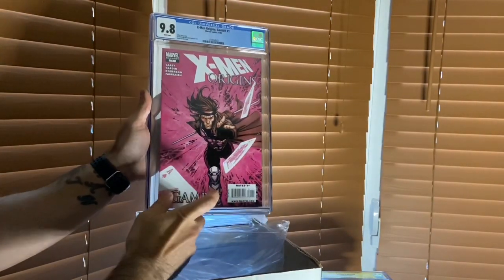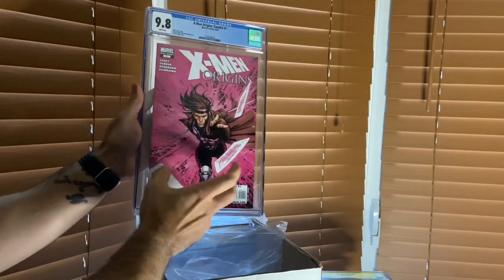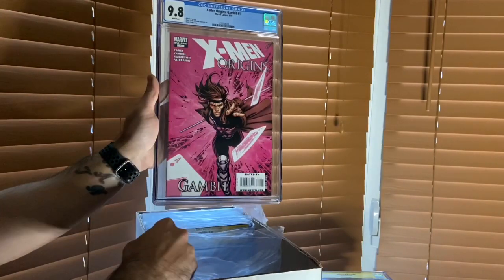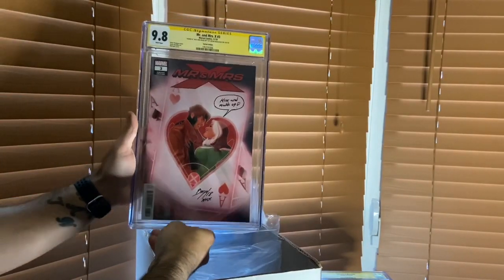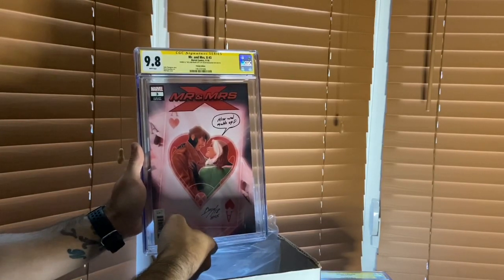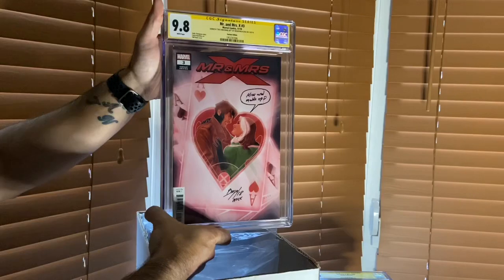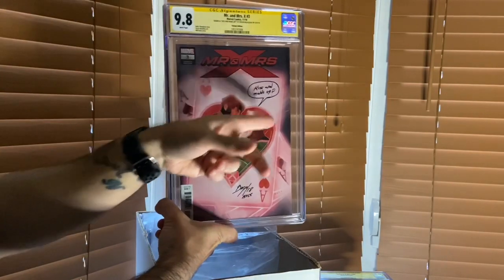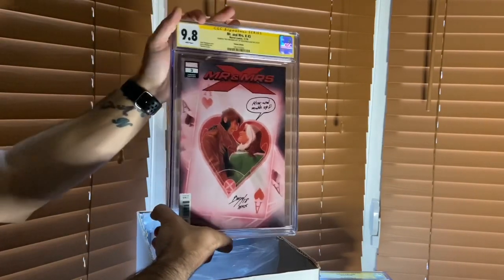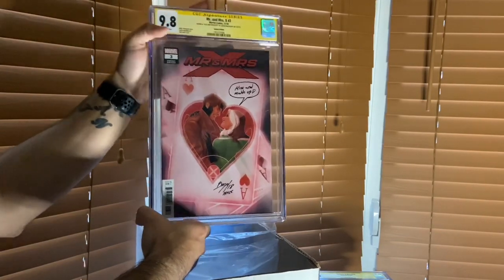I love this cover - David Yardin killed it on X-Men Origins: Gambit number one. This is a one-shot. We actually have this as a canvas frame in our basement. I love the way Gambit looks on that cover - that hair - it's definitely top five for me. Then this one is Mr. and Mrs. X number three, the first appearance of Zandra Xavier, Xavier's daughter. I had Oscar Bazildoa write a quote from the book - it says 'Kiss and make up' - Rogue actually says that in one of the panels. He even wrote '2018 New York Comic-Con.' I sold one copy and kept this one for my personal collection.